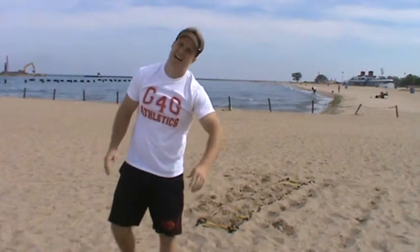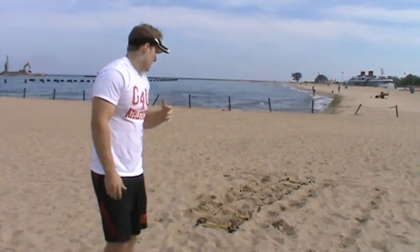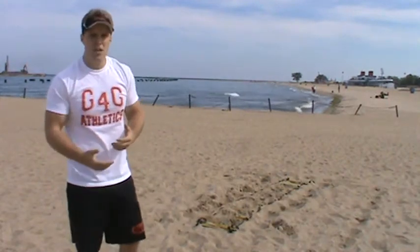As you can tell, the intensity has just gone through the roof — something fun, challenging, and different. I hope you've seen the value of training in sand and how tough it can truly be. Until then, I'll see you next time.